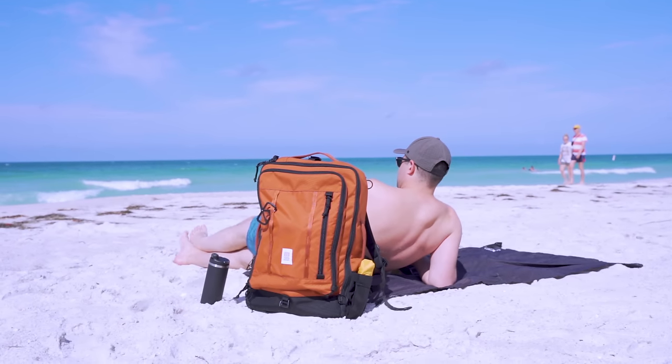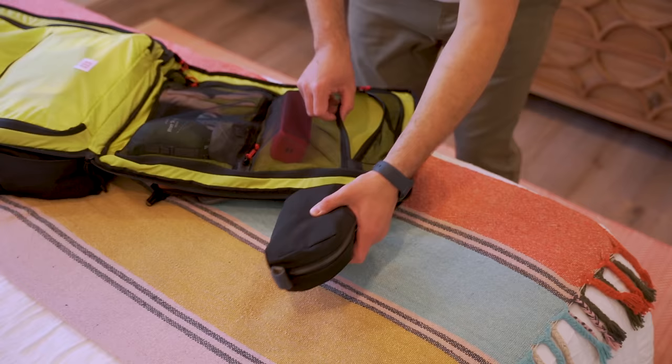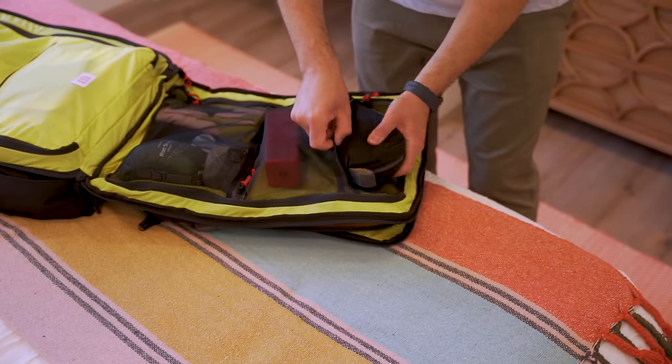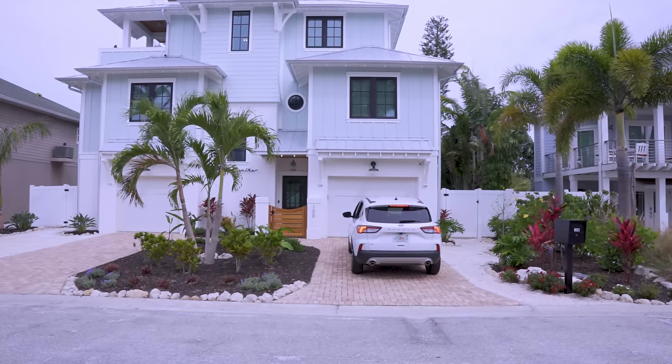We included this pack on our vacation packing list because of its easy organization, so check that out in the description below. Built-in organization also makes it easy to keep gear inside your pack when you get to where you're going instead of removing everything and relying on your memory to load it back in. That's half of your repacking already done for you.